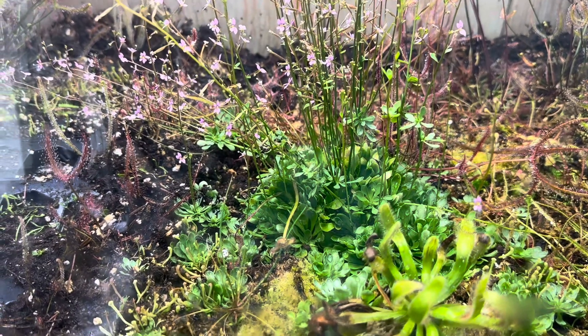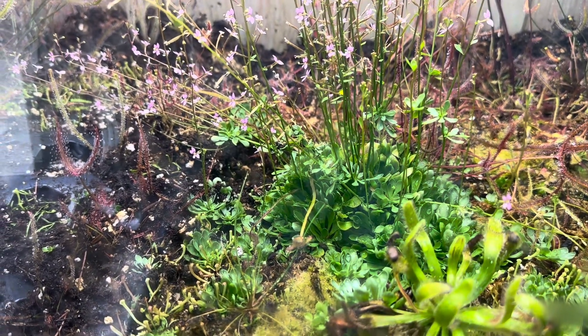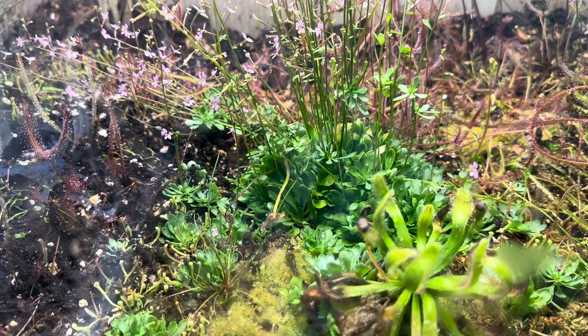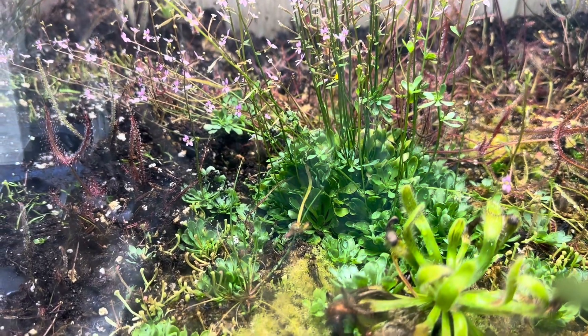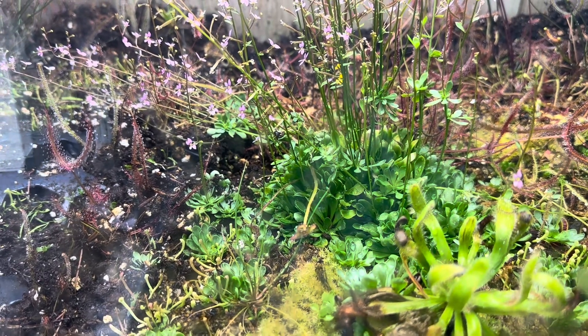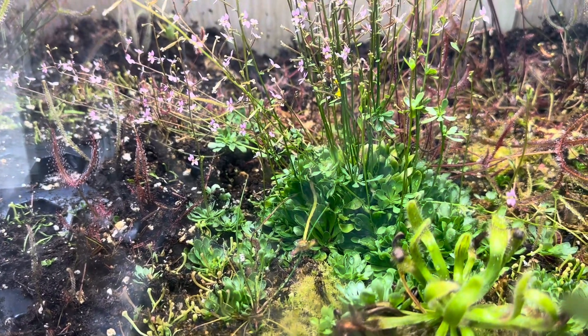What's up everybody? CHM Carnivores here. I hope you're having a wonderful day and a wonderful week. As promised, I wanted to bring you what the Stylidium debile looked like after about a month. The video was posted a month and a few days ago, so we'll just call it a month.